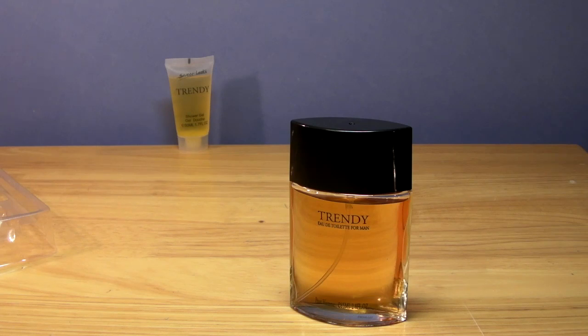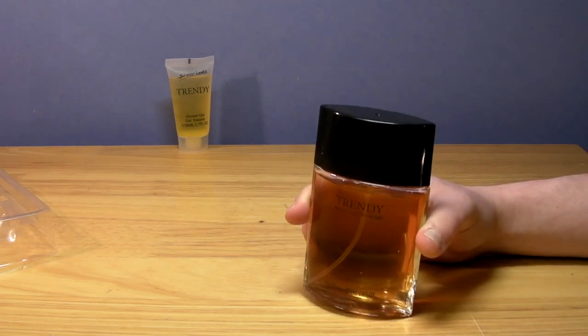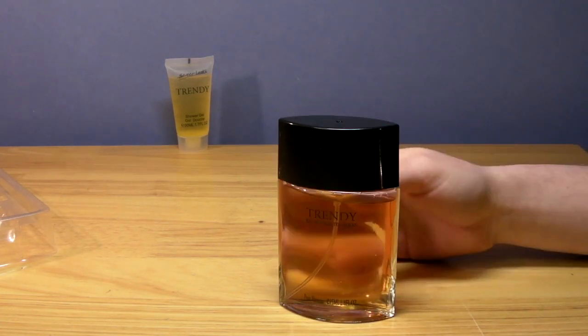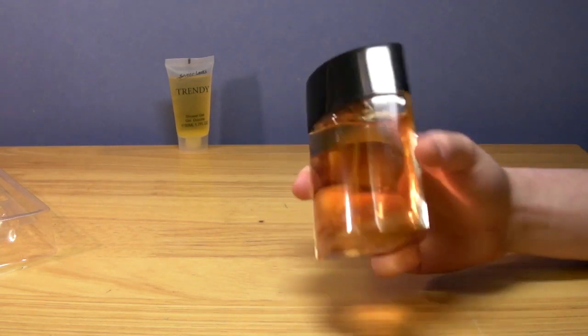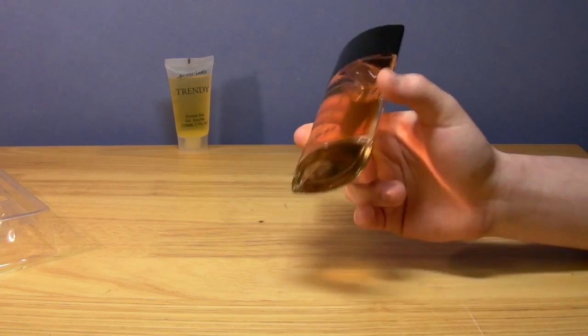I thought it'd be fun to see how cheap we can go - how cheap fragrances can get and the quality of them. I've seen fragrances for like 99 pence in pound stores and stuff like that, so I might buy them just for fun, just to review them. I'm not recommending them at all - it's just for entertainment purposes only.